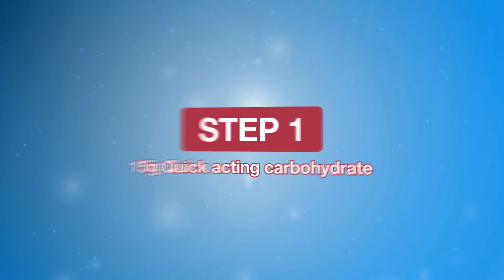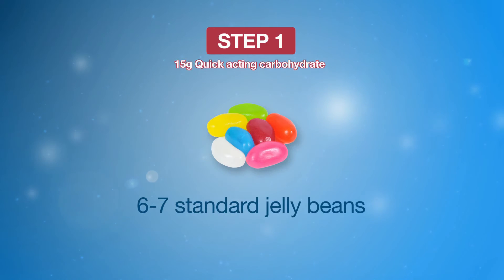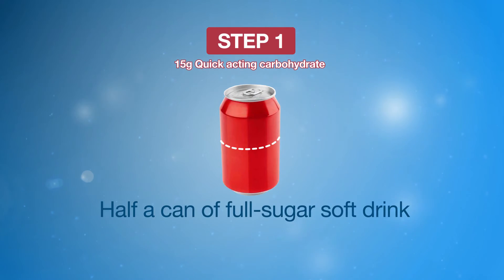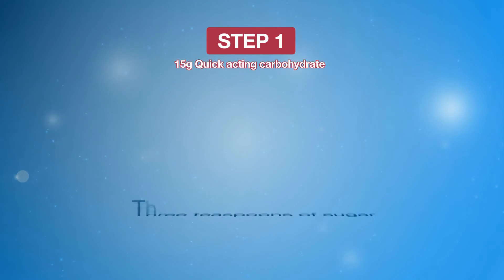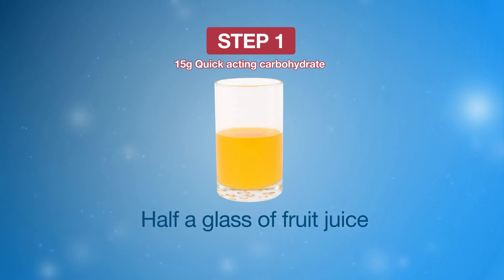The first step in treatment is to have 15 grams of quick-acting carbohydrate. For example, 6-7 standard jelly beans, half a can of full-sugar soft drink, glucose tablets equal to 15 grams, 3 teaspoons of sugar, or half a glass of fruit juice.